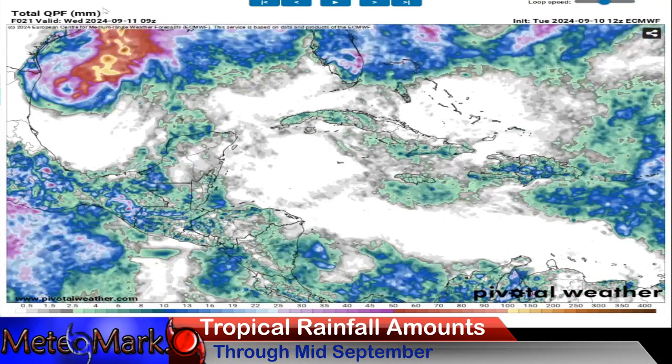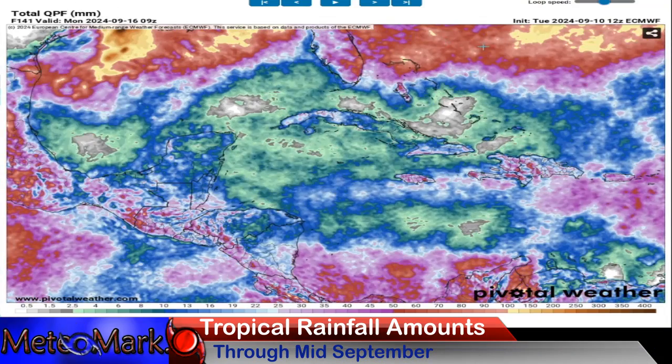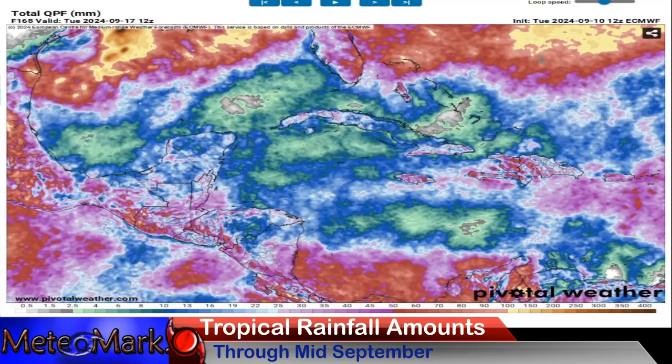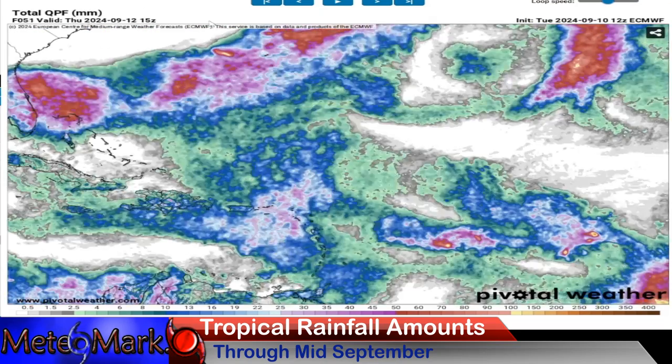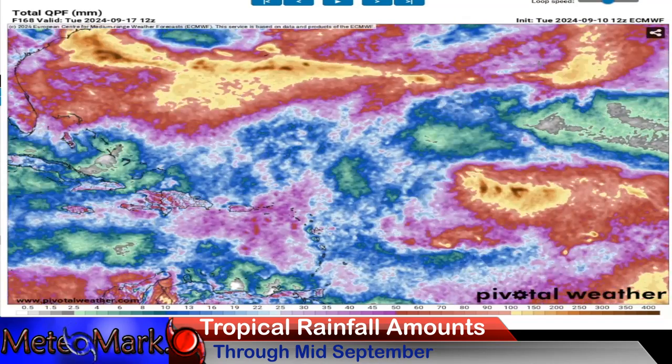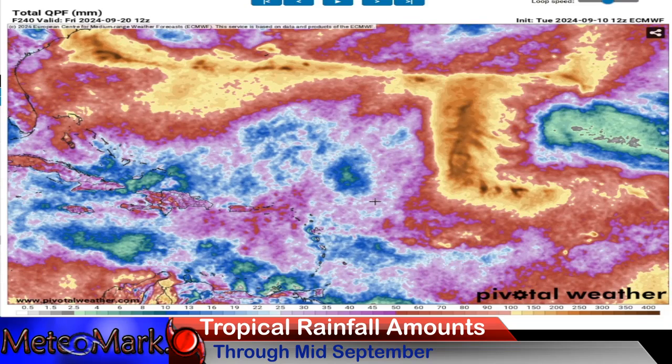Let's take a look at rainfall totals across the Caribbean. Not too much except towards the weekend in Jamaica and the Cayman Islands — Central America looking drier until next week. The northern Bahamas is where it's at: 100 millimeters, upwards of 3 to 4 inches. Into the eastern Caribbean, we're going to be looking at that wave across the Virgin Islands and parts of Puerto Rico over the next week — upwards of 60 to 90 millimeters, about 2 to 3 inches.